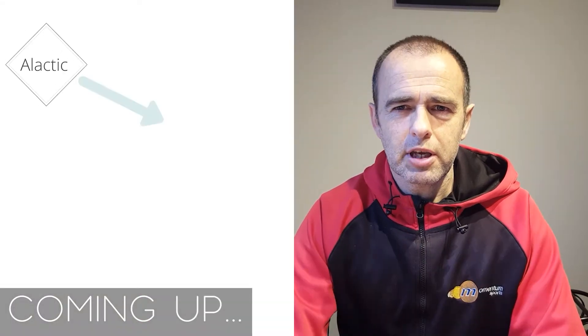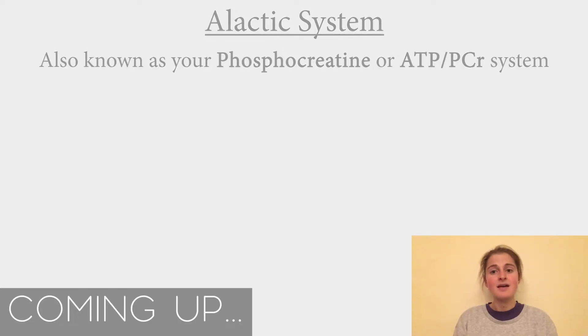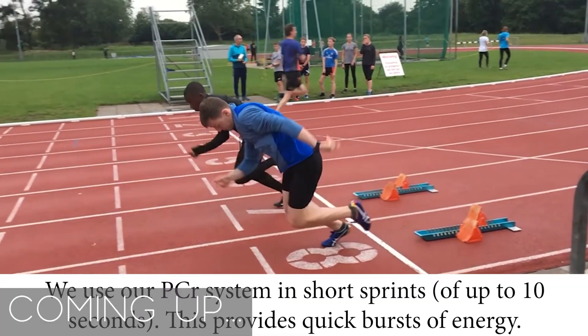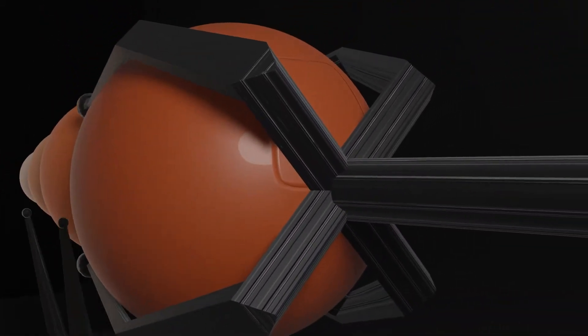In this video we're going to have a look at energy systems — that is how we gain, store and use energy, and to build our understanding so that we know how to make ourselves run faster both in training and in competition. It will also help us recover quickly after sessions.